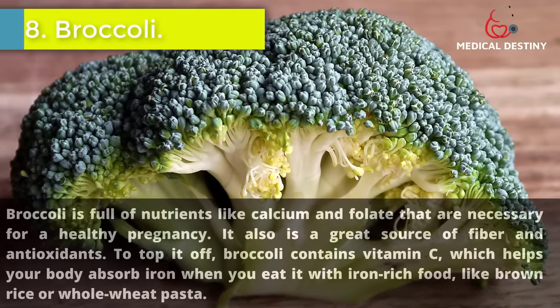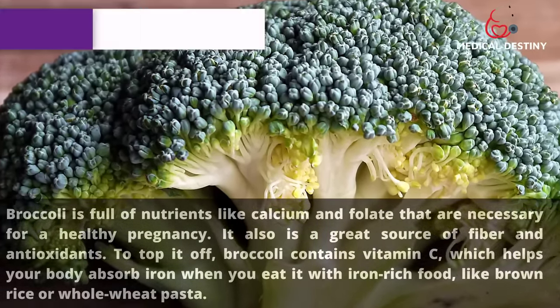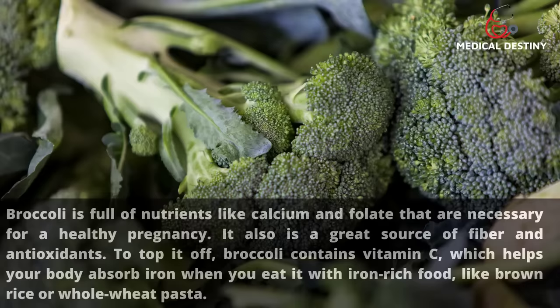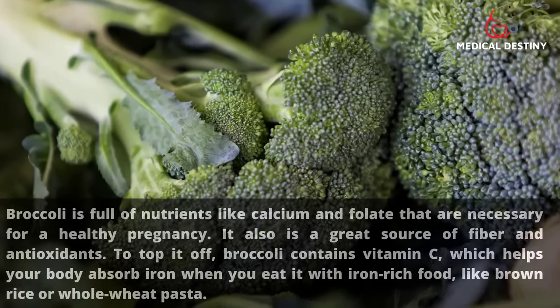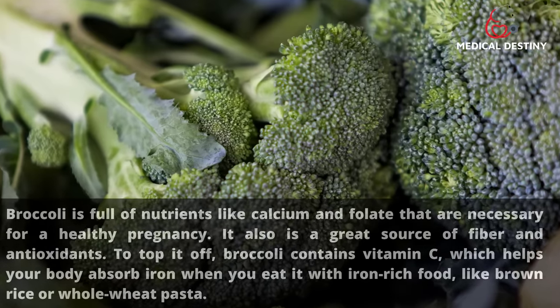8. Broccoli. Broccoli is full of nutrients like calcium and folate that are necessary for a healthy pregnancy. It is also a great source of fiber and antioxidants. Broccoli contains vitamin C, which helps your body absorb iron when you eat it with iron-rich foods like brown rice or whole wheat pasta.